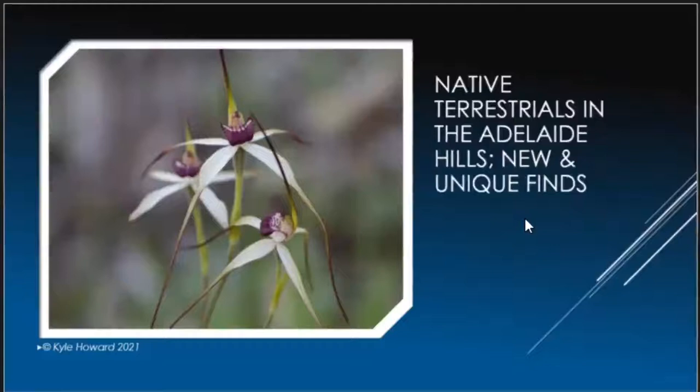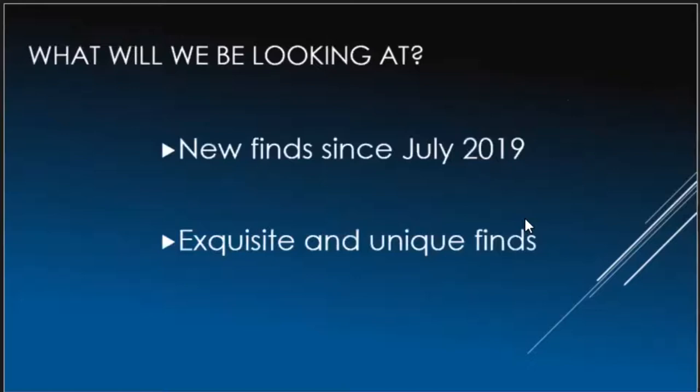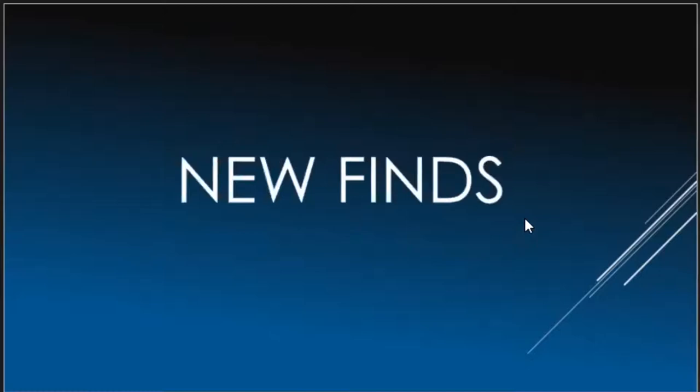In 2019 I gave a presentation of some of the terrestrials we've found over the years. This is more of a touch-up covering the new orchids found over the last two years, and of course you'll see some of the unique finds. Let's get into the new finds.